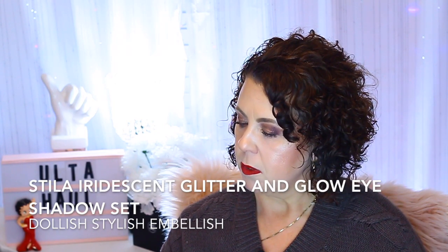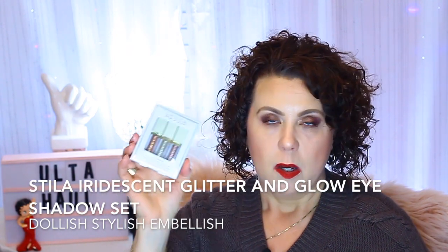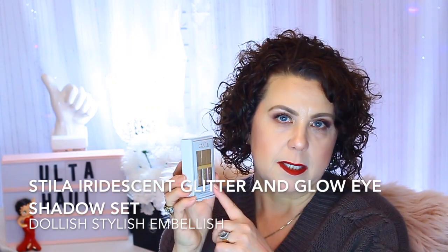In one of the bags I got a little Stila Iridescent Glitter and Glow Liquid Eyeshadow Set. I didn't mind getting this because I don't have any of these particular colors, even though I have quite a few Stila liquid shadows. They're minis so I don't think I have to worry about them drying out. If I happen to have any of these colors already, I'll just give the extras to my daughter.